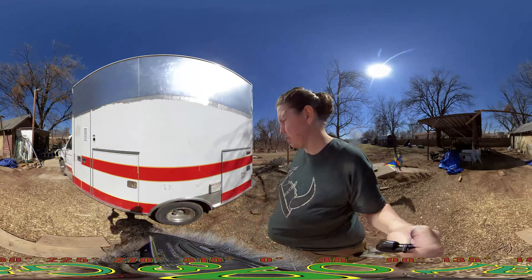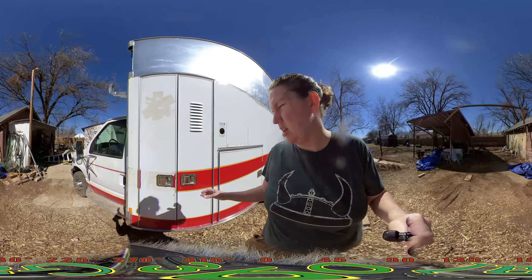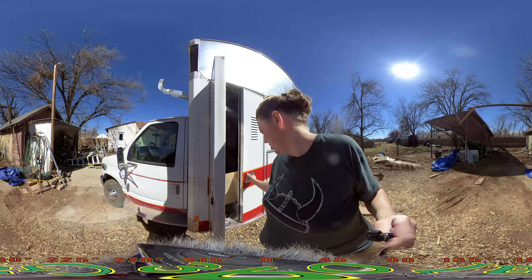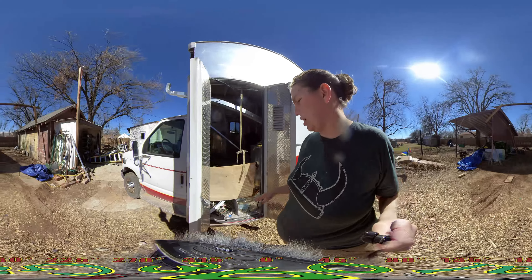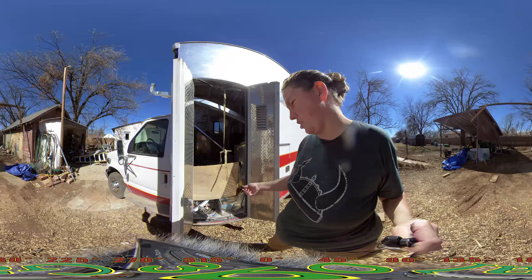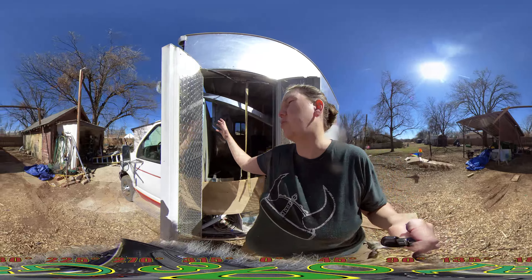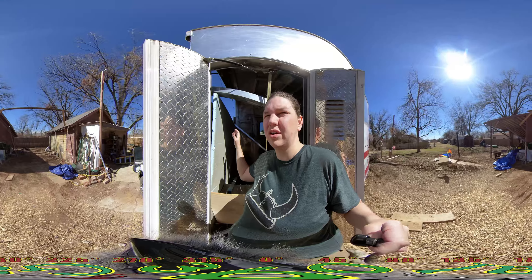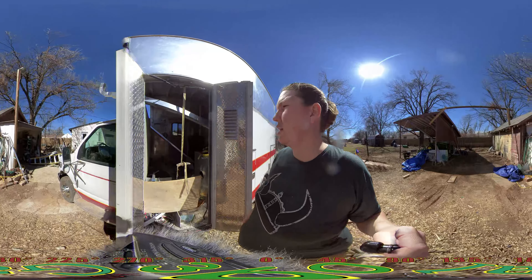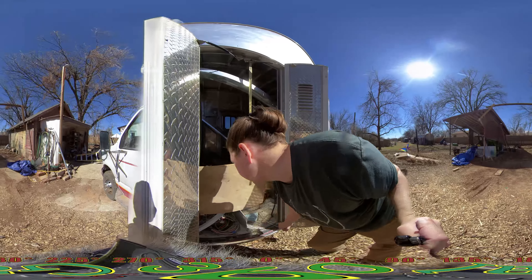Basically I just pull up to any RV dump, open that up, get my freshwater, and go. I also like to have my electrical separate, so I'm toying with the idea of putting an electrical hose reel in here on a reel so I can pull it out and plug it in when I'm in a park. That also gives me access to electrical to work on things here.